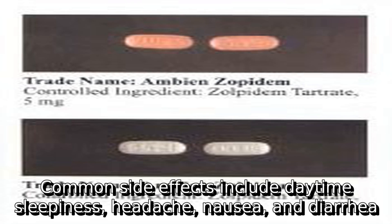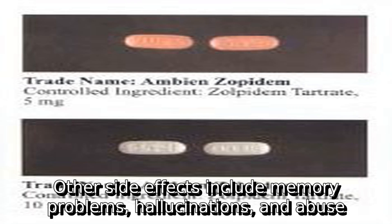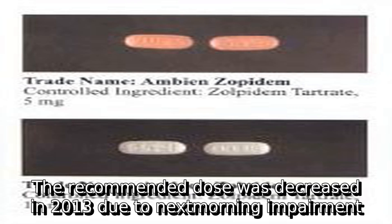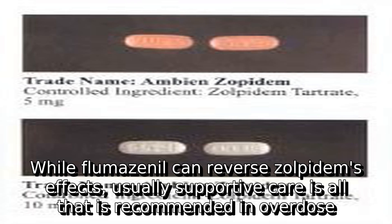Common side effects include daytime sleepiness, headache, nausea, and diarrhea. Other side effects include memory problems, hallucinations, and abuse. The recommended dose was decreased in 2013 due to next morning impairment. Additionally, driving the next morning is not recommended with either higher doses or the long-acting formulation. While flumazenil can reverse Zolpidem's effects, usually supportive care is all that is recommended in overdose.